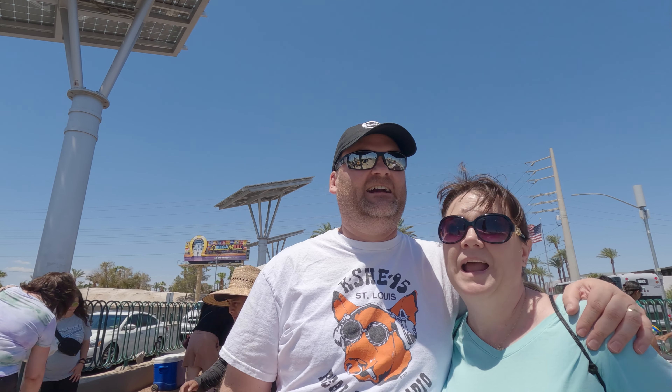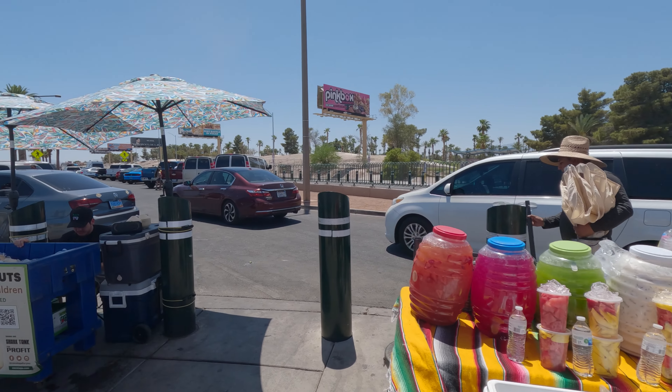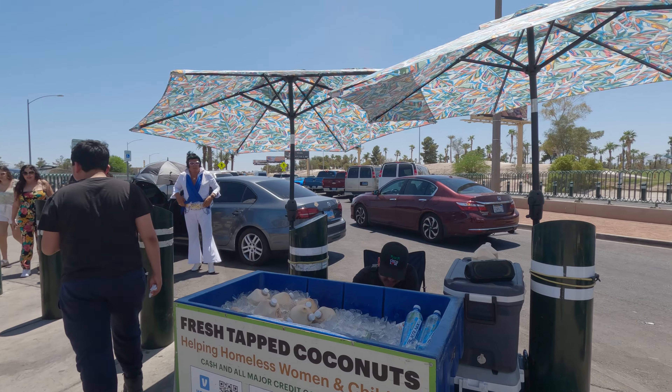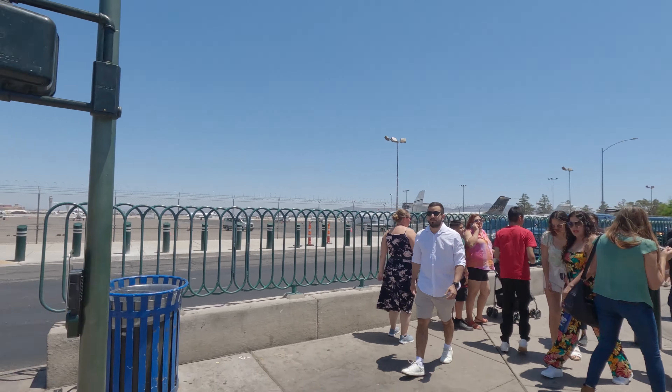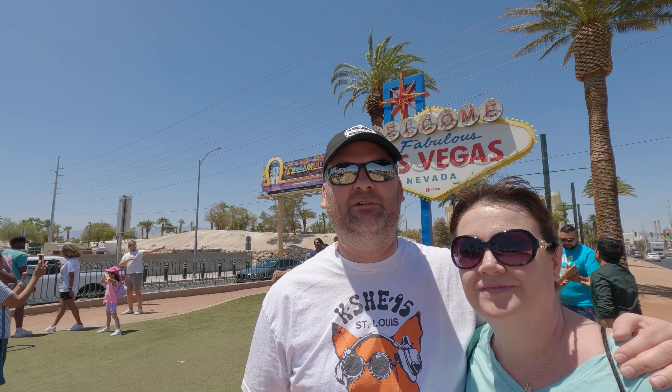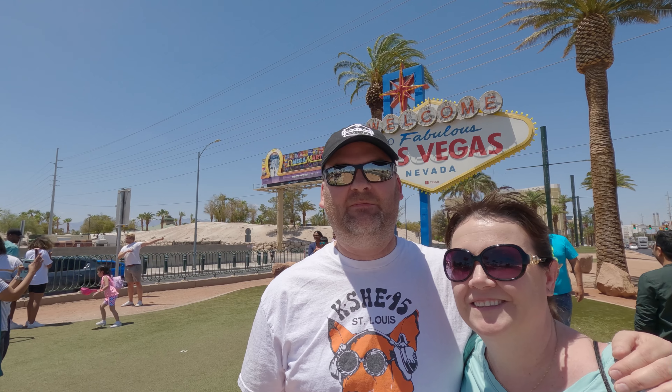Here we are at the number one tourist attraction in Vegas — the Welcome to Vegas sign — and there are a lot of people here, which we did not really expect. It's right near the airport. I see Elvis over in his VW over here, there are people selling margaritas. This place is jumping! The number one tourist attraction in Vegas and it is free. Lots of vendors, lots of fun stuff to do. Make sure you get your picture and enjoy — have fun in Vegas!